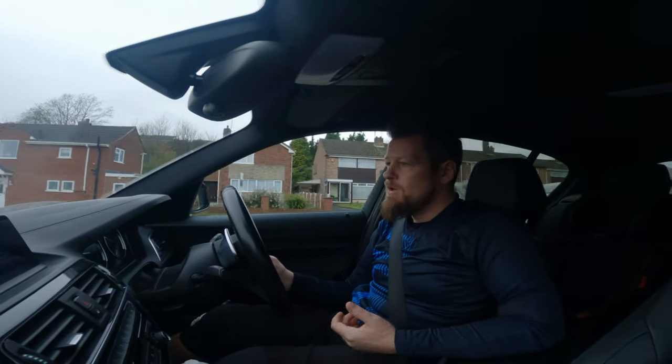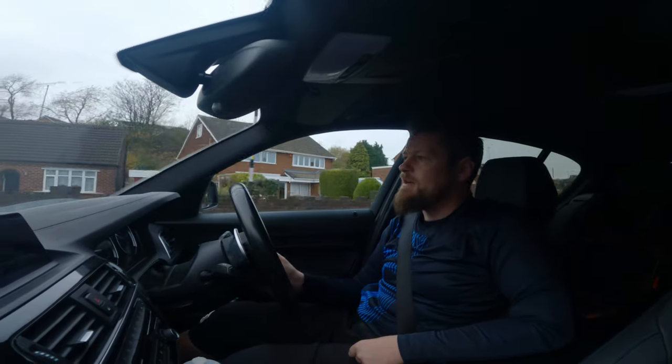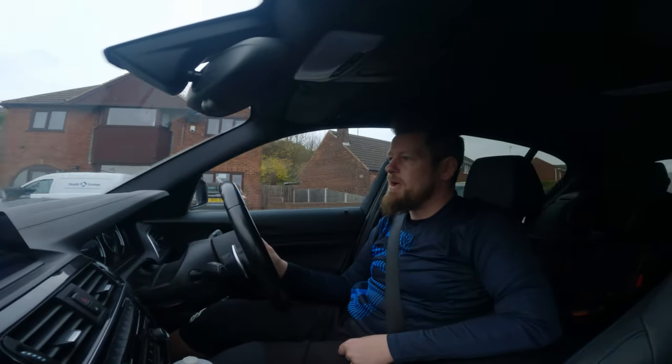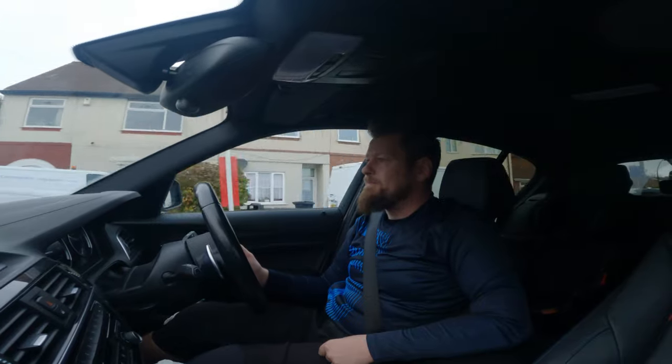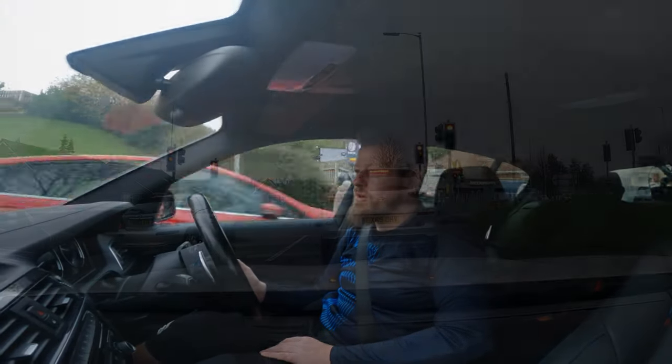So we'll see. It's not going to be a mega long video today because it does get dark about half past four. So we shall see - I will check with you guys in a minute.